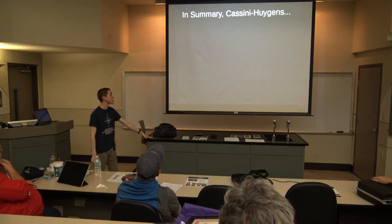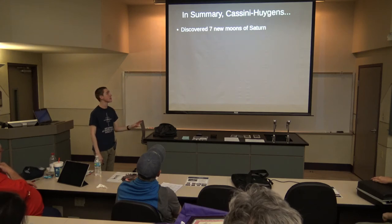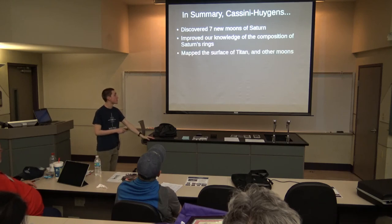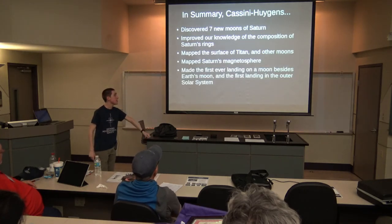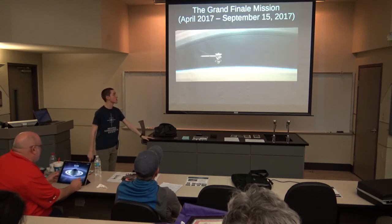In summary, the Cassini-Huygens mission discovered seven new moons of Saturn, improved our knowledge of the composition of Saturn's rings, mapped the surface of Titan and other moons, mapped Saturn's magnetosphere, and made the first ever landing — by the Huygens probe — on a moon besides Earth's moon, and the first landing in the outer solar system.